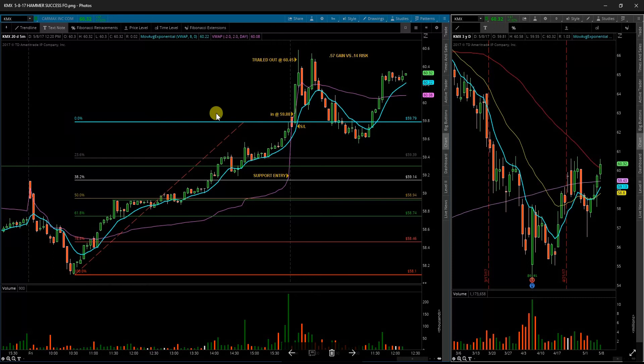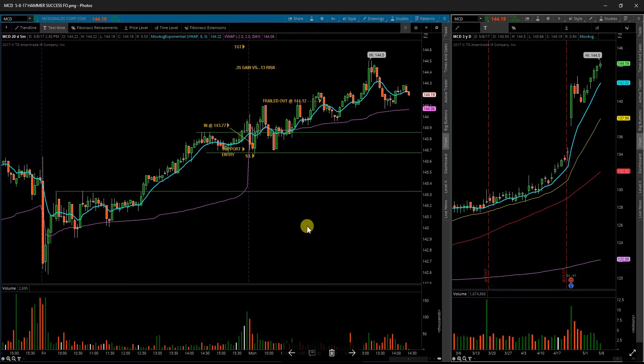Next up is KMX, CarMax. I was waiting, ideally, for a pullback into this region. However, I had a five-minute hammer candle, and I like to see those on the open. Took a nice little entry above that break. Once it failed to hold above 60.50, I went ahead and took my profit off. It came back down and tested as support, but I did not take any more trades in it today.